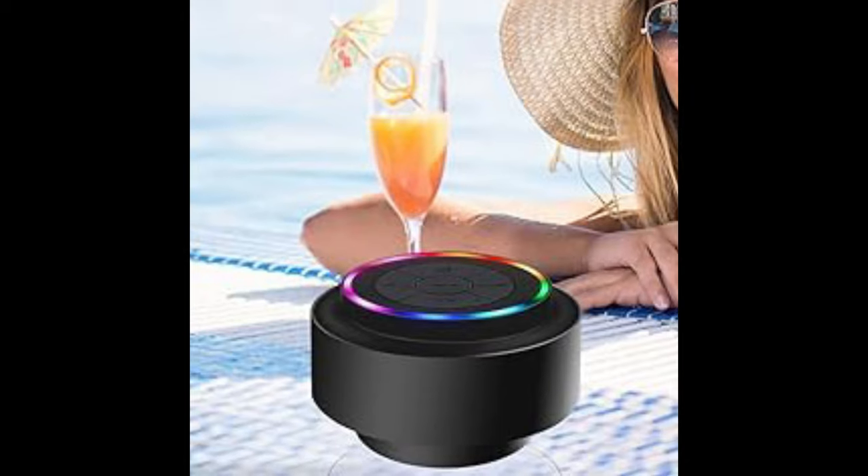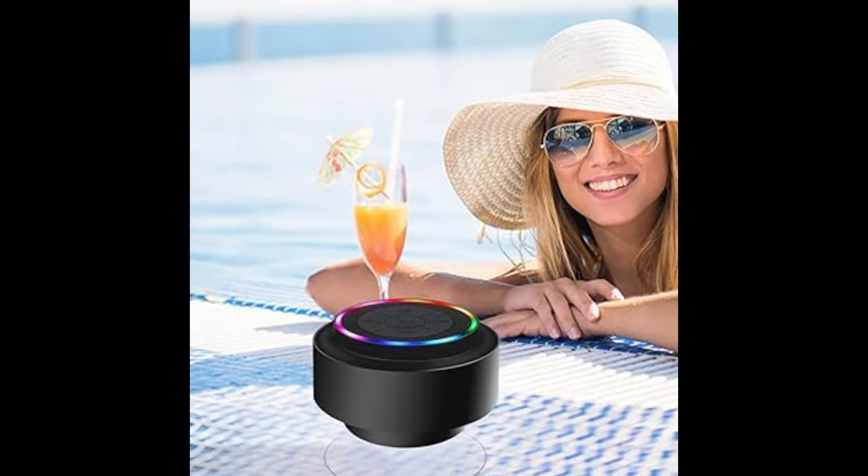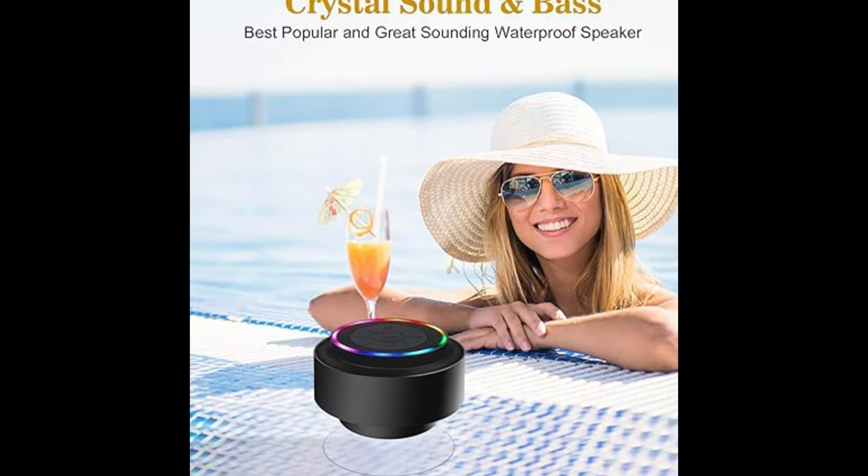With up to 33 feet of Bluetooth connection, you can enjoy music, audiobooks, and more in the shower, car, beach, or pool.